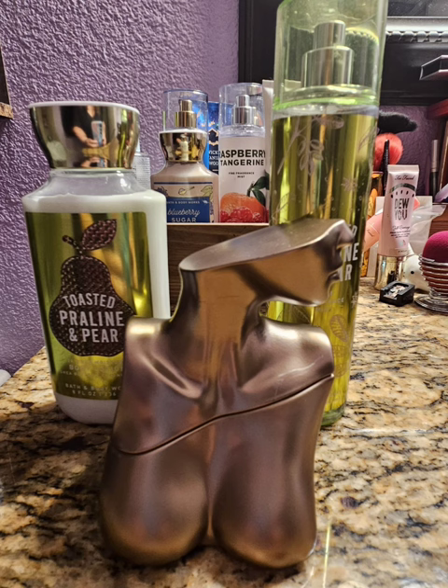My last pairing for Toasted Praline and Pear — I decided to use Eilish by Billie Eilish. It's no secret that I love this scent. It is like the most perfect vanilla with a little bit of spice. It is super pretty. And together with Toasted Praline and Pear, it was beautiful — pear and graham cracker, vanilla. How can you go wrong with that? This was so, so nice.